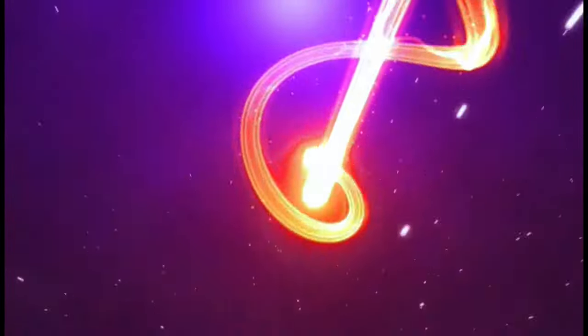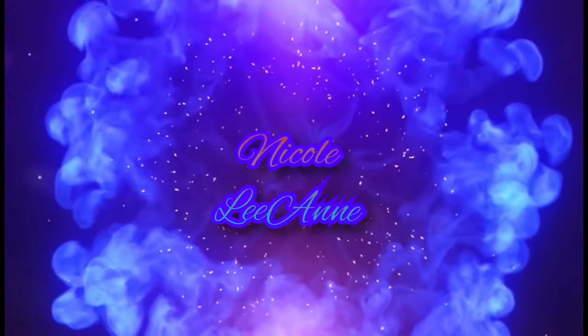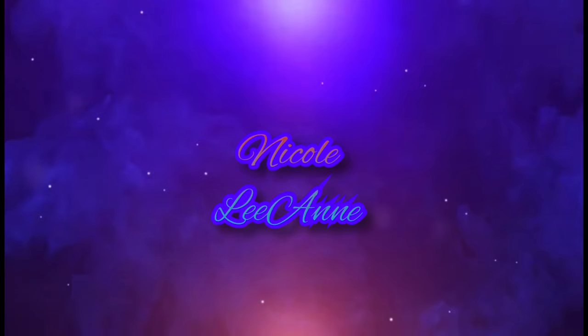I have absolutely no idea how it's already April, but here we are — happy April, and welcome to my March favorites video. I love filming these videos for you guys, and you seem to enjoy them too, so I'm going to keep them coming. I loved a lot of things in the month of March: skincare, hair care, some food favorites, some fitness favorites, a book favorite, and I'm excited to share all of it with you.